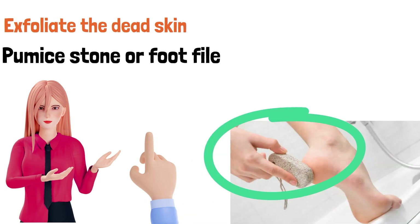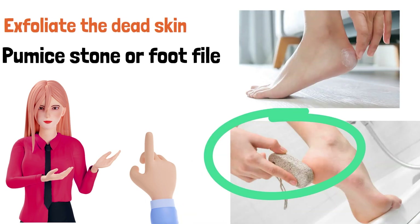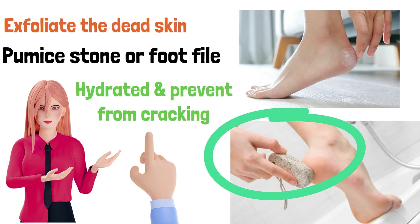After exfoliating, it's important to moisturize your feet again. This will help to keep the skin hydrated and prevent further cracking.